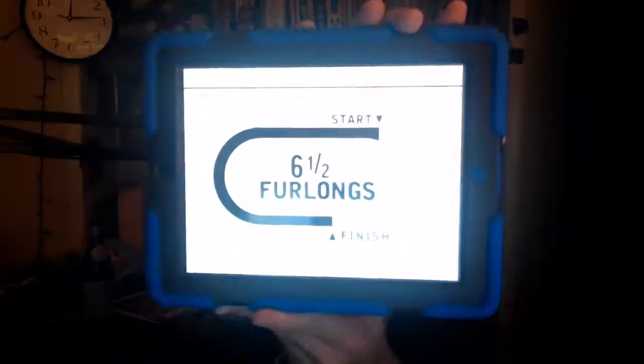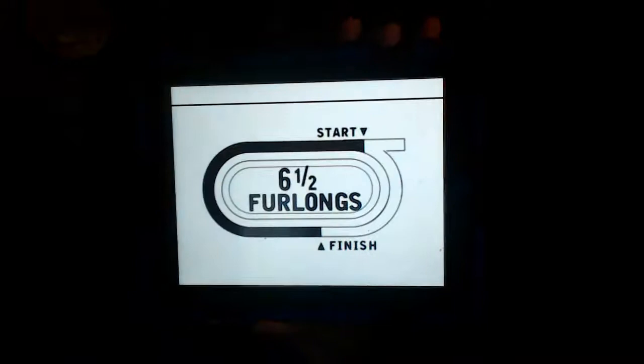The 9th from Saratoga is the Union Avenue Handicap, going for a purse of $100,000. It's a race for fillies and mares, 3-year-olds and upwards. We have a field of six horses entered to go on the main track. The distance is 1,300 meters — 6.5 furlongs — on the Saratoga main track.